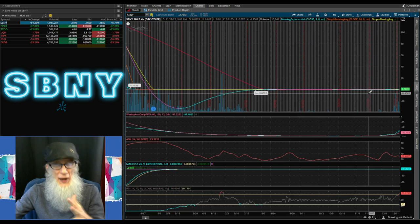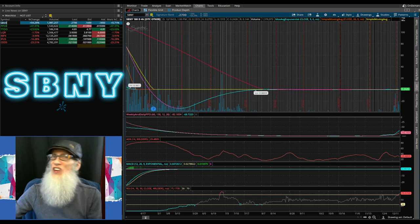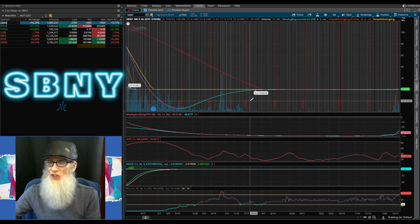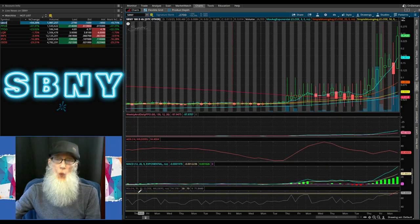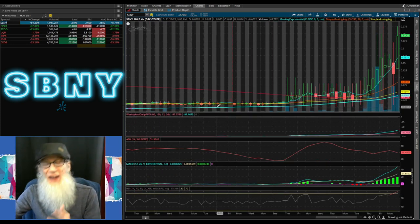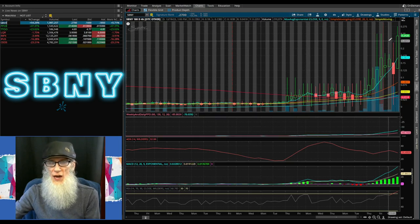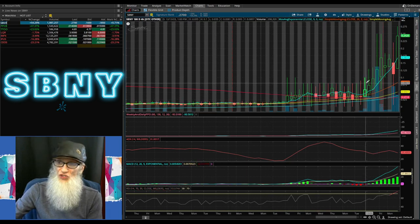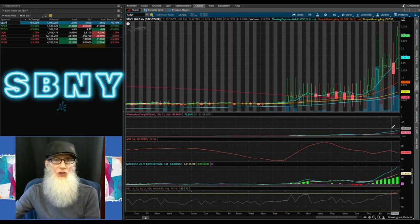We're looking at SBNY, Signature Bank. She went up 54% today and is currently at 27 cents. When we zoom in, it's apparent what's going on — she was way down at double-zero-one and is now at 24 cents. That is 24,000% gains; a hundred dollar bill down there would have made you $24,000 up there. It's a strong run right now, doesn't look like she's pulling back, lots of volume coming in, all oscillators are going to the moon — SBNY looks hot.